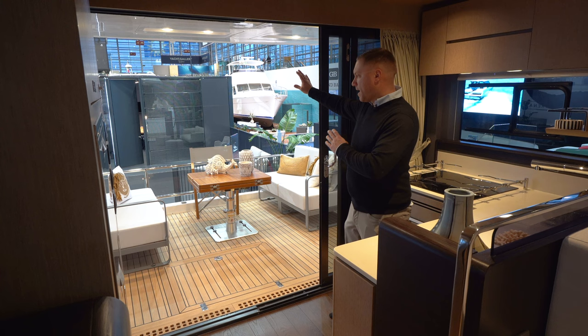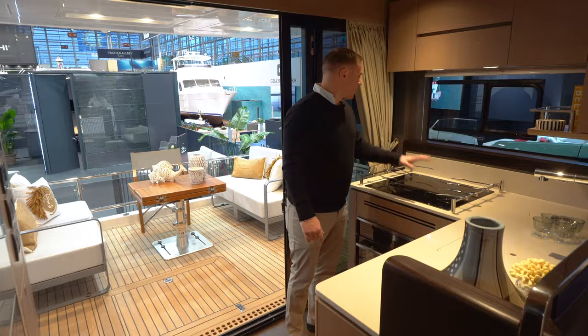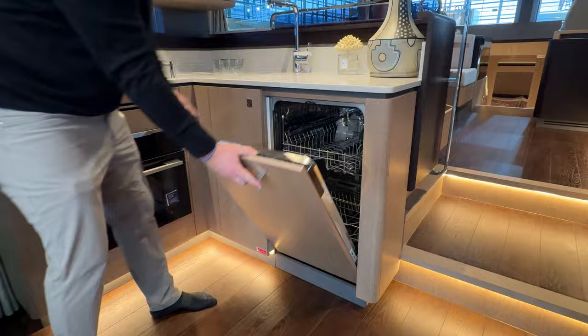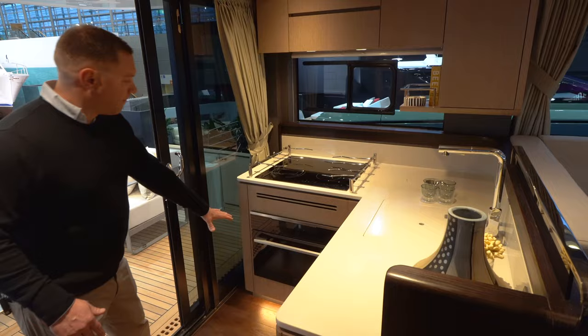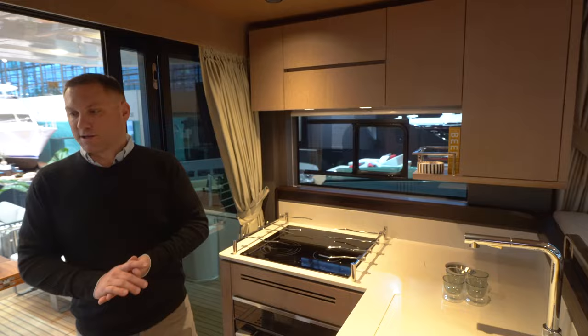The boat feels — it's a 48 — but it feels quite a bit bigger than that. I've got my galley to port here, an L-shaped galley. I've got a four-burner cooktop, a single basin sink, a dishwasher, an oven down below, as well as an extractor fan above the stove. Plenty of storage above — considering it's quite a small boat, I have quite a bit of storage for pots and pans.